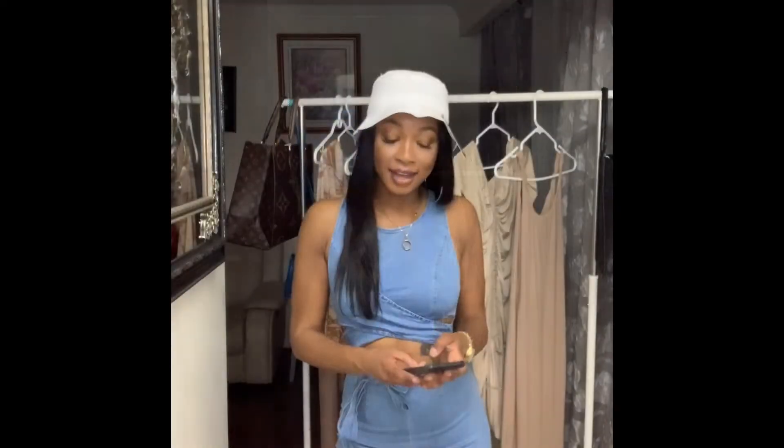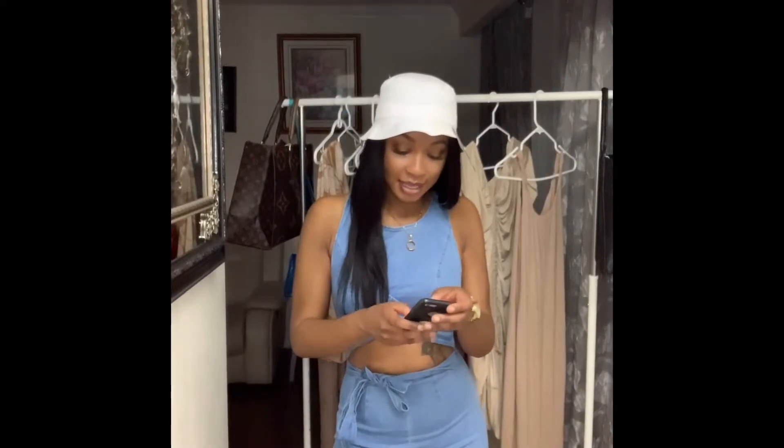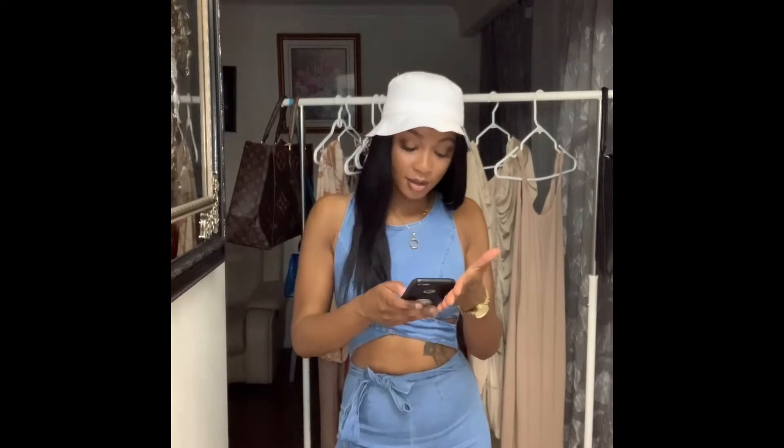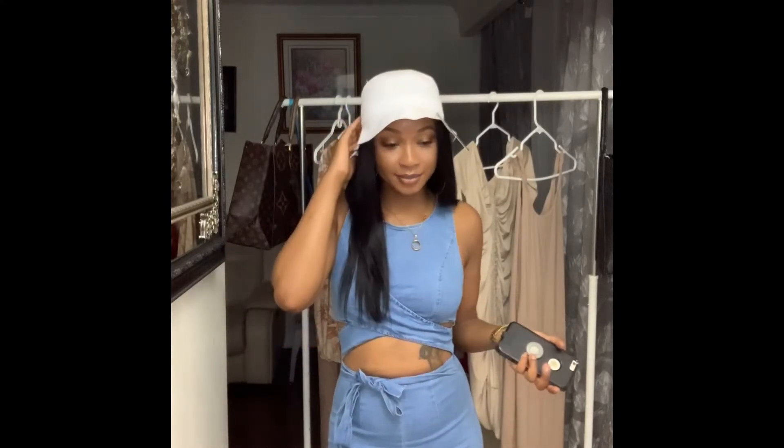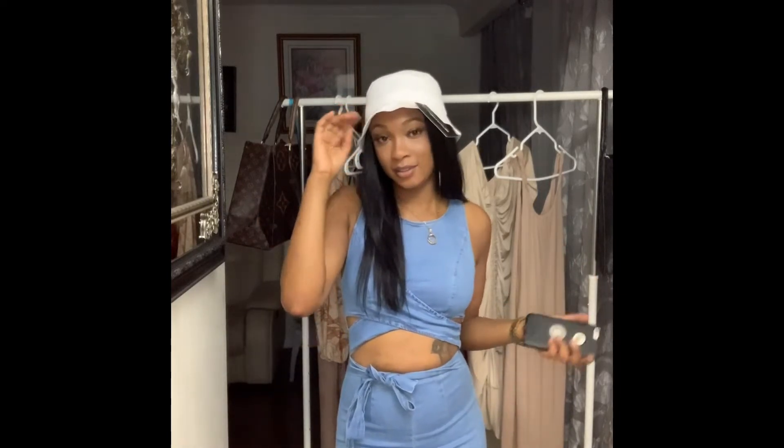The next hat is also from Pretty Little Thing. It's called the White Plain Bucket Hat and it retails for twenty dollars. It's a one size fits all — just a basic white bucket hat. Nothing special in regards to this hat; it fits kind of snug and it's not the most comfortable hat either. Because it's white, you have to be a little more careful with it since it's easy to get dirty.